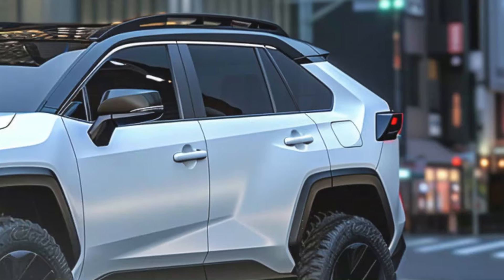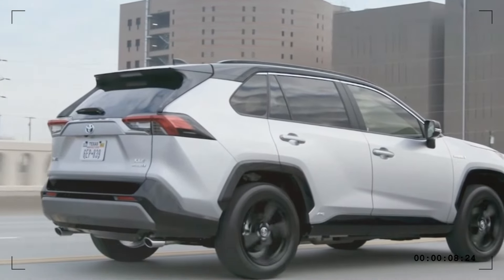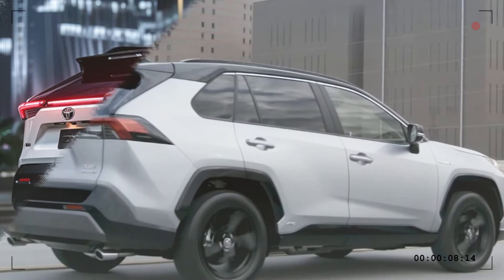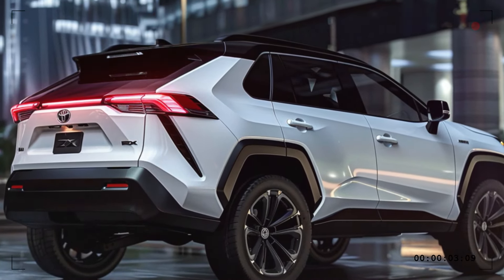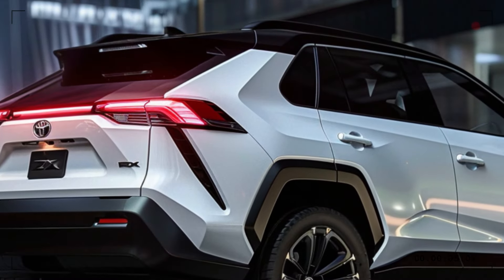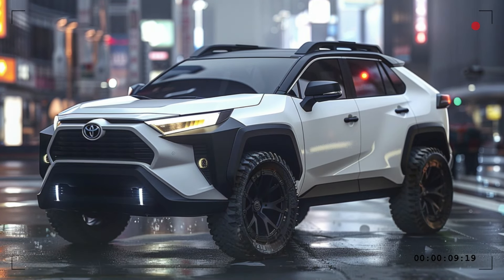The 2025 RAV4 hybrid is expected to feature a sleek and modern exterior that's sure to turn heads. With its bold grille and sharp lines, this SUV combines style and aerodynamics beautifully. The front design is influenced by the Toyota BZ-X concept, adding a sporty and charming look, while the rear features full LED horizontal lights, giving it a luxurious touch.